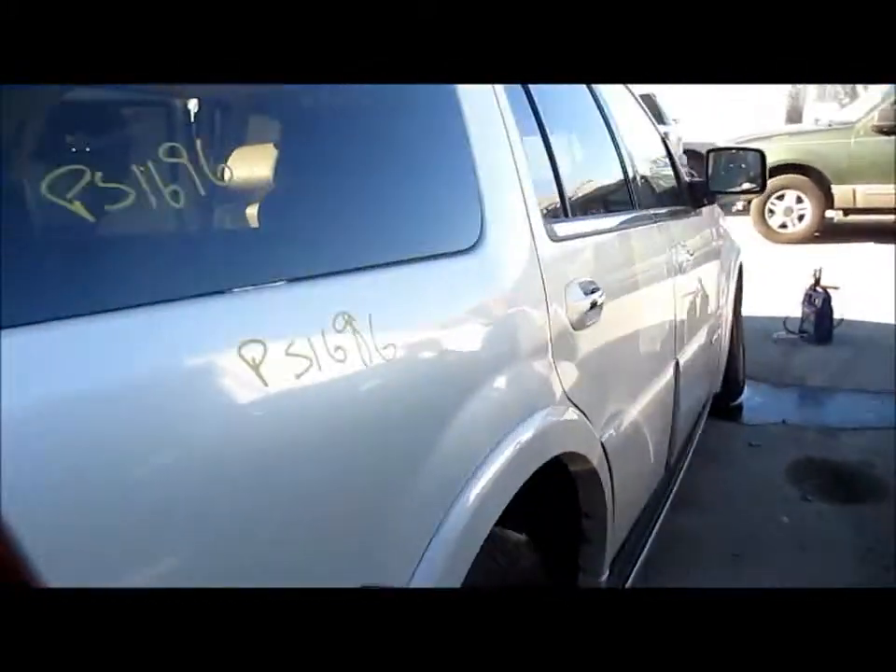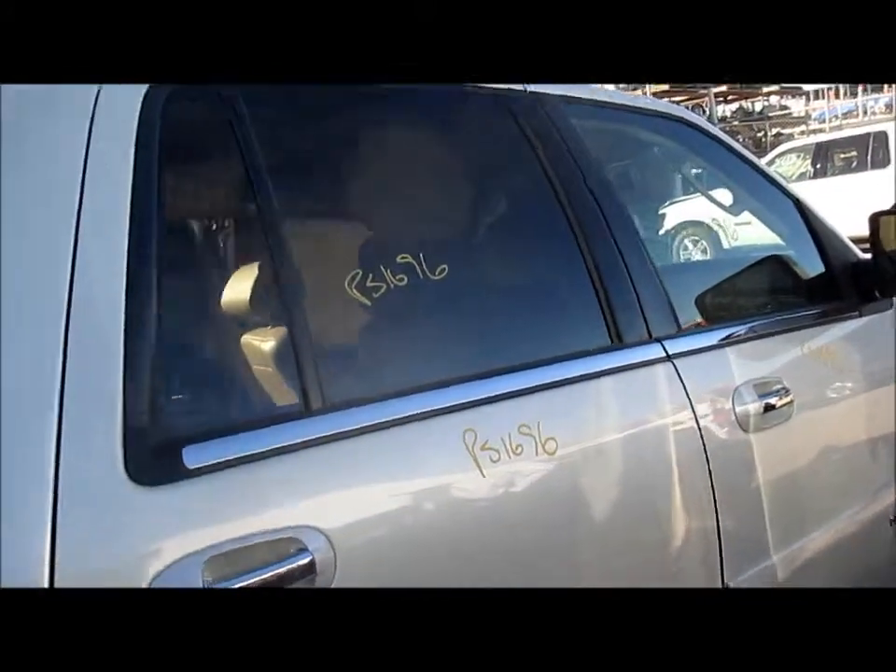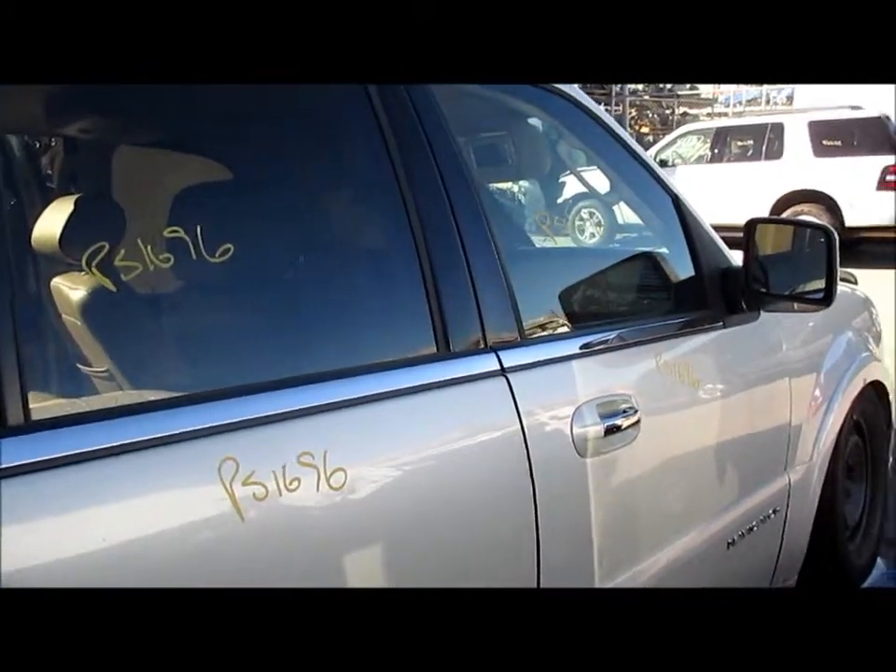For any additional information on this vehicle, you can visit our website at www.partstop.com. This will conclude the video portion for this vehicle. Thank you.